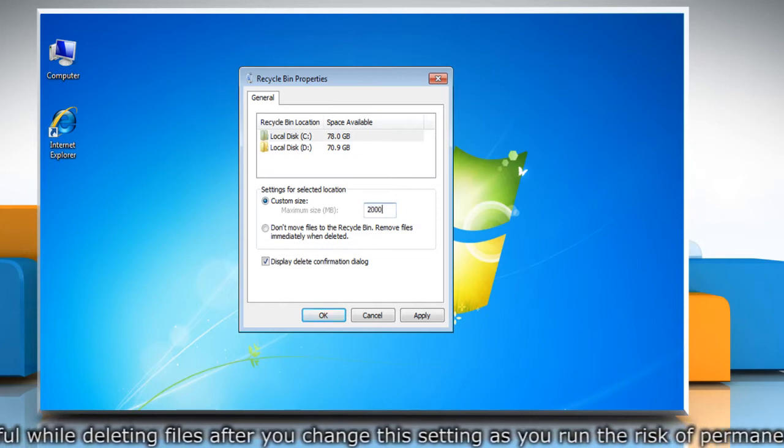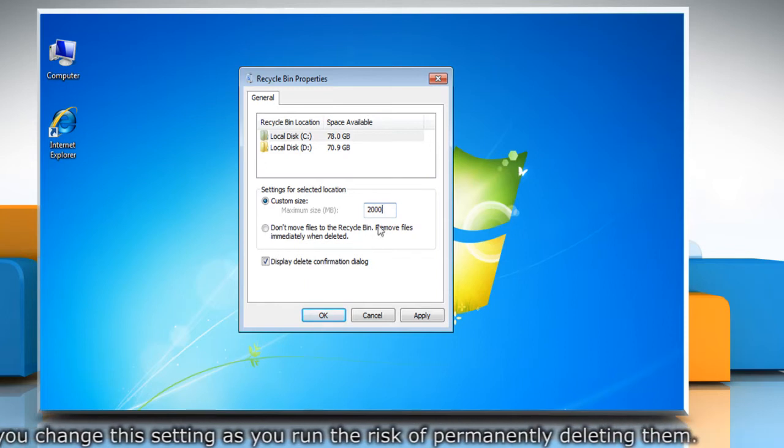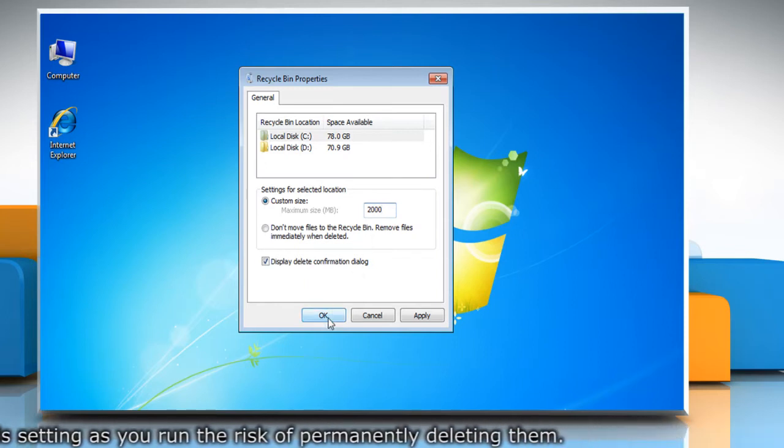For example, I am setting it to 2000 MB or 2 GB. You can use whatever size you think would be adequate. Click OK.